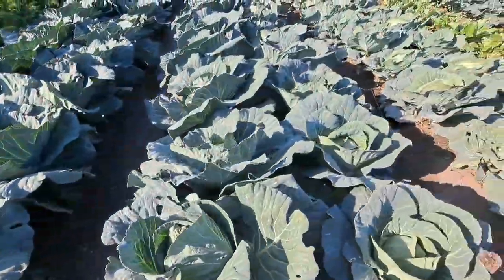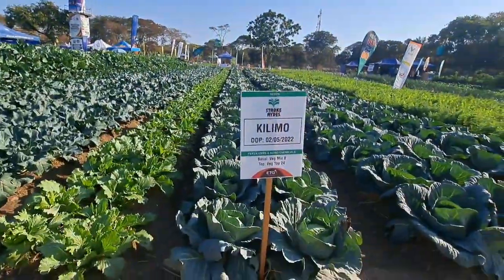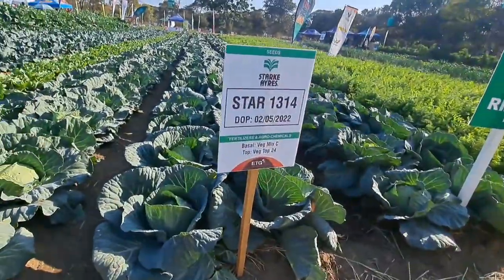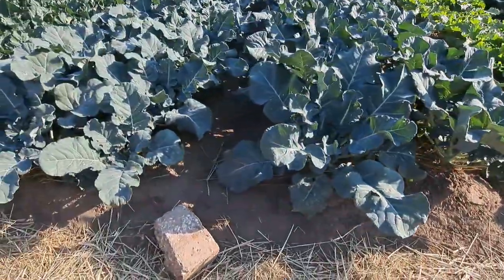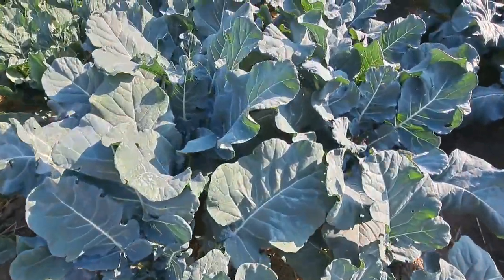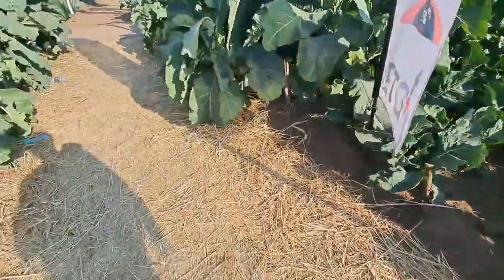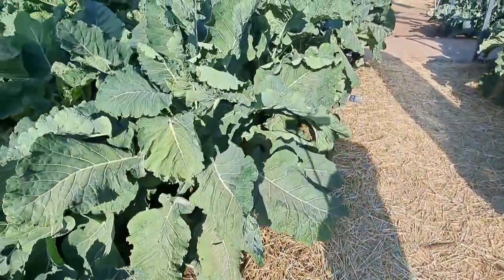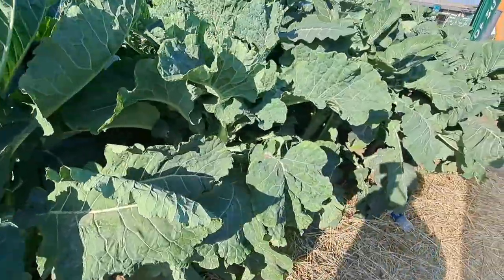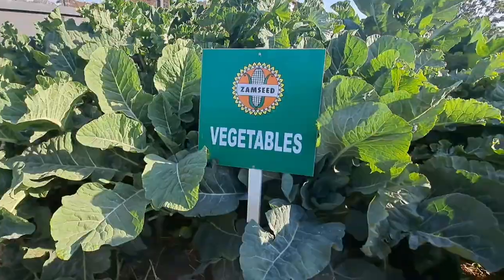Just take a look at this — fresh cabbage. Broccoli. This is giant kale — giant kale, supported by Zambseed.